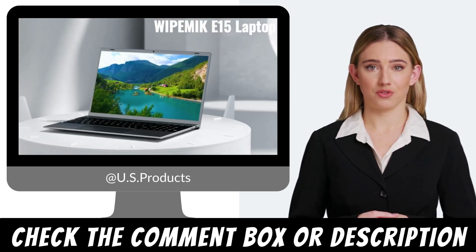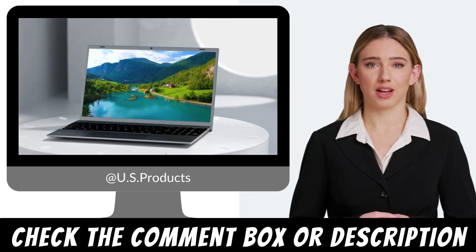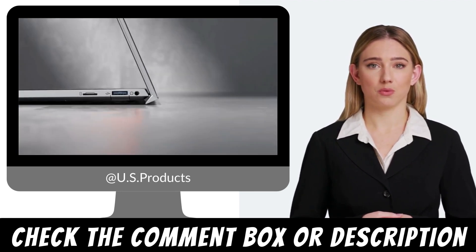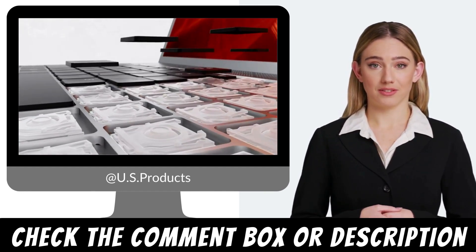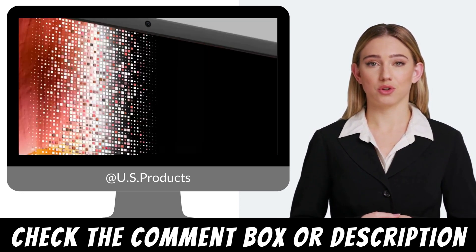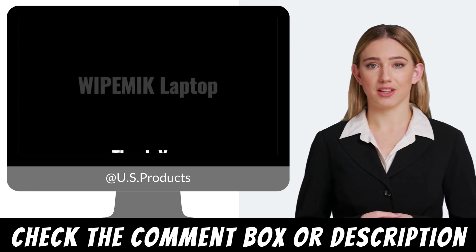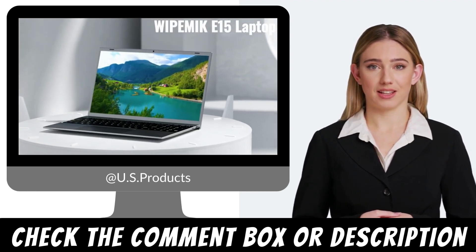Battery life and efficiency. With a well-optimized hardware configuration and power-efficient components, the Vitemix Windows 11 Laptop delivers impressive battery life. You can enjoy several hours of productivity or entertainment without constantly worrying about finding a power outlet. The laptop's energy-efficient design ensures that you can work on-the-go for extended periods.